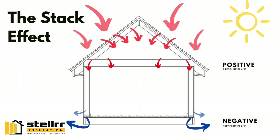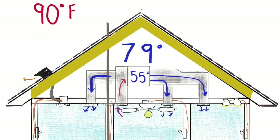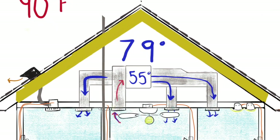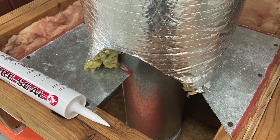No electric attic fan, as this increases the stack effect. Bath fans ducted outside to remove moisture from the building. All ductwork sealed with mastic with no visible cracks, or attic roof foamed. In the foamed attic, a combustion air room is built for non-high-efficiency HVAC and water heaters. Mechanical flue, chimney, or duct chases are air sealed.